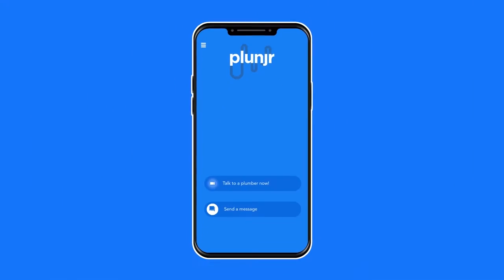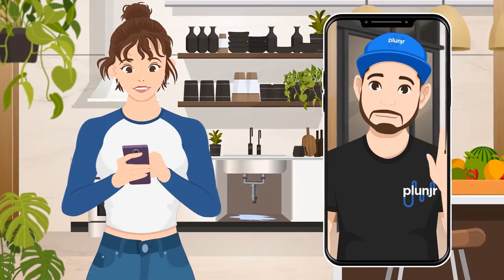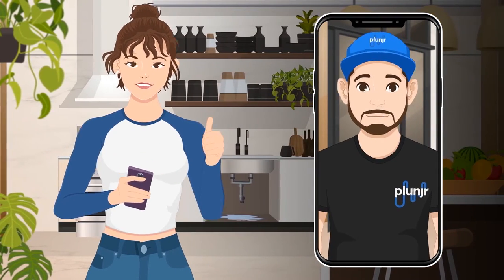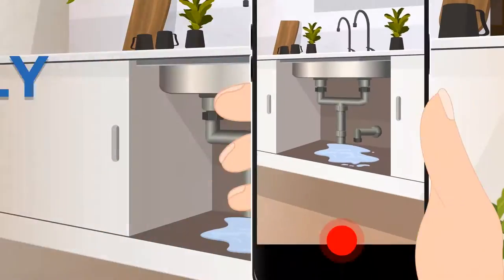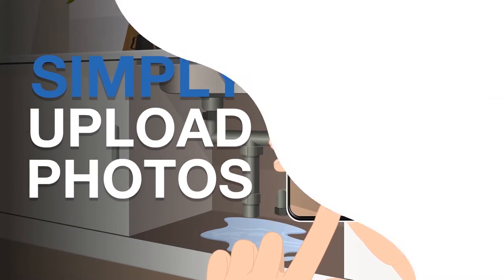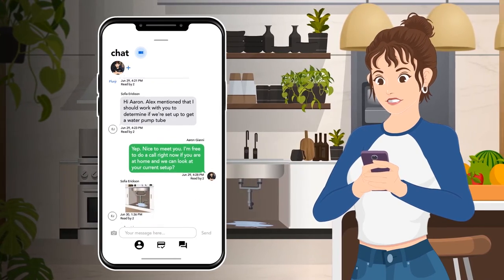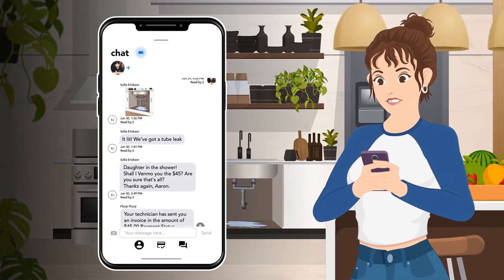Our app connects the customer directly to a real contractor instantly via video or text message, and without a truckload of personal information. Simply upload photos in a chat, tell your technician the problem you are having, and they will give you easy step-by-step instructions on how to make the repairs.